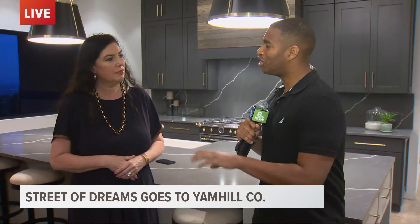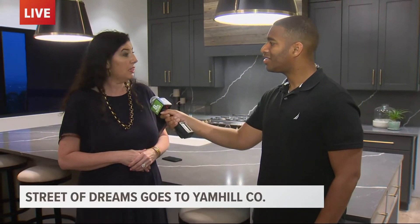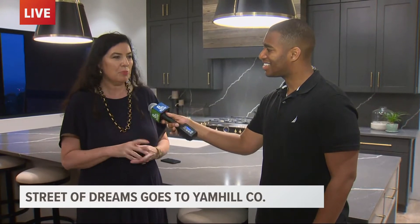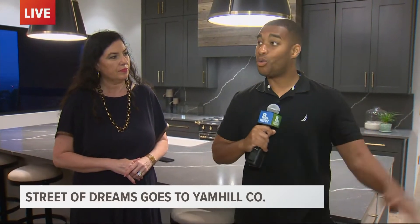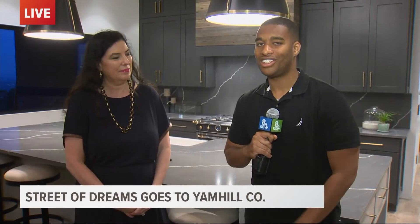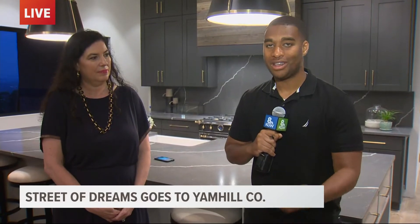The Street of Dreams starts July 23rd and goes till August 14th, correct? Correct. And how do people get tickets? You can go online on the website to get tickets. Parking is a little bit challenging this year, so make sure and read all the details. So people can come, enjoy the houses, take in these wonderful views, and then visit the wineries and check out other things to do here in Yamhill County for the 2022 Street of Dreams.